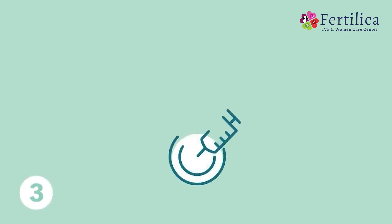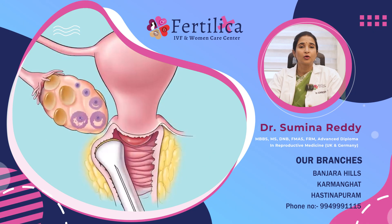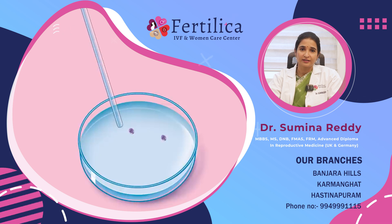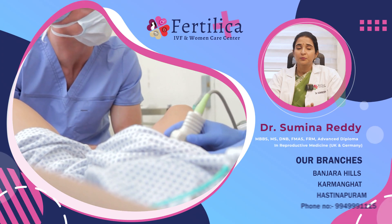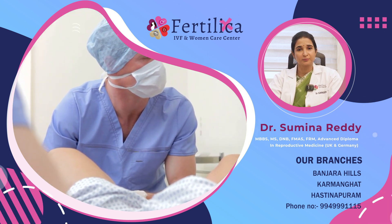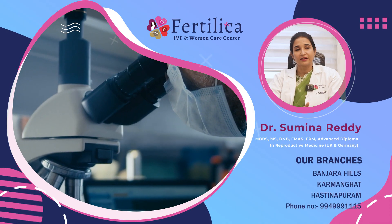The third step is egg retrieval or oocyte retrieval. In this procedure, the follicular fluid is drawn out through a fine needle that is passed alongside a transvaginal probe of an ultrasound machine. This follicular fluid contains the egg or oocyte. The procedure is carried out under general anesthesia, so it is a completely painless procedure. The eggs thus collected are examined under a microscope to separate the mature eggs from the immature ones.